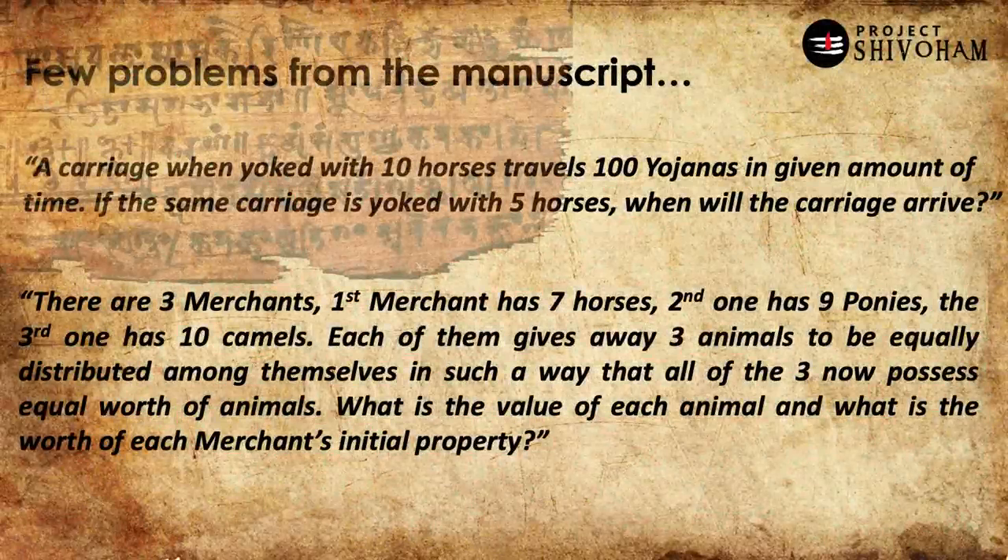Here are a few real-life problems from the manuscript. The first: a carriage yoked with 10 horses travels 100 yojanas in a given time — if the same carriage is yoked with five horses, when will it arrive at the destination? This is about speed-distance-time calculations. Notably, modern historical accounts attribute speed-distance-time equations to Galileo Galilei in the 1600s, but Aryabhatta in the Aryabhatiya gave these calculations 1100 years before Galileo, and the Bhakshali manuscript stands as yet another evidence of this knowledge in Bharat.